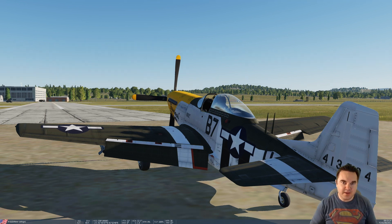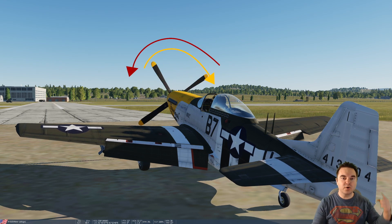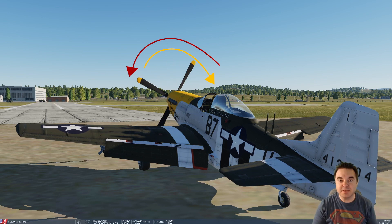The first contributing factor to a left-hand turning tendency of a propeller-driven aircraft is the torque of the propeller. If you think back to high school physics — Newton's third law of motion: for every action, there's an equal but opposite reaction. So if you have your propeller spinning in a clockwise motion, you're going to have torque going the opposite direction. Basically, the engine driving the propeller clockwise is creating an adverse force counterclockwise.